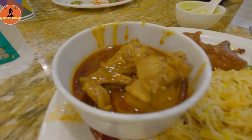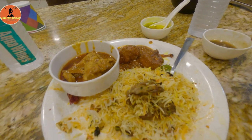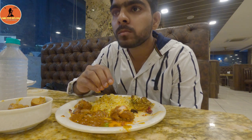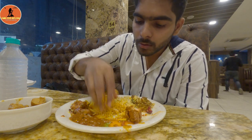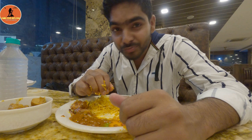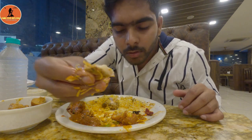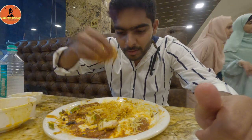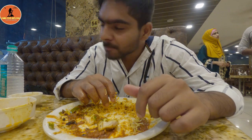In the main course, try the butter chicken — it looks great, the chicken pieces are very tasty and properly cooked. The butter chicken gravy is very thick, and the combination of butter chicken and chicken biryani is top class. Every spice has extra flavor, and the chicken biryani is very tender, flavorful, and top-notch.